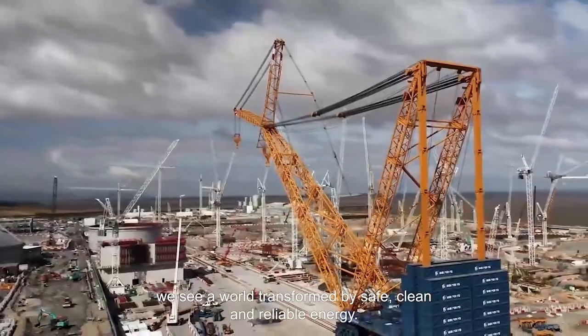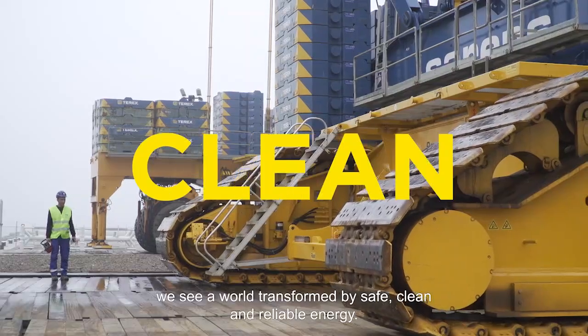When we look to the future, we see a world transformed by safe, clean and reliable energy.